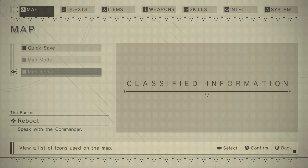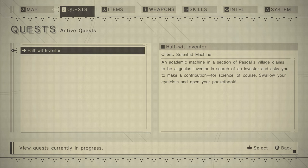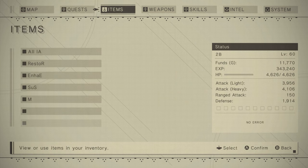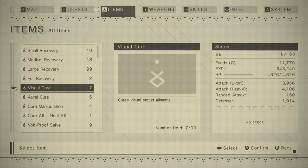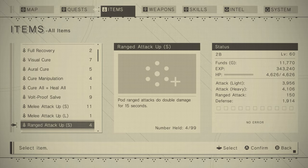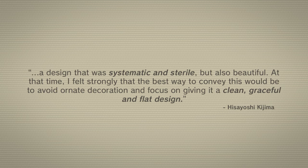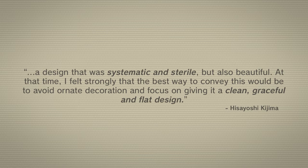If there's a single word to describe the game's UI, I think there's nothing better than minimalist. It's not that it doesn't have a lot of information to convey — it's just that it does it in a very simplistic way. Color-wise, it's a mix of beige, grays, and off-whites. And in terms of shape, most of the menu is composed of rectangles. Hisayoshi Kojima, the UI designer, revealed his key concept for it: a design that was systematic and sterile, but also beautiful. He felt the best way to convey this would be to avoid ornate decoration and focus on giving it a clean, graceful, and flat design.